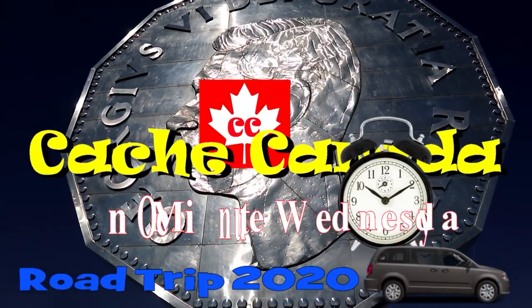Cue the title. Start that clock. Go. This is Sudbury's Big Nickel. Yeah, and holy doodle, is it ever big.